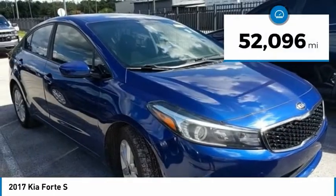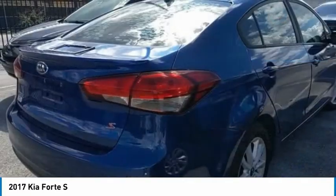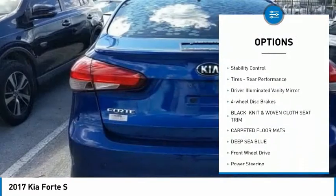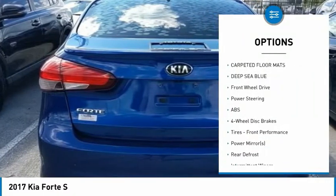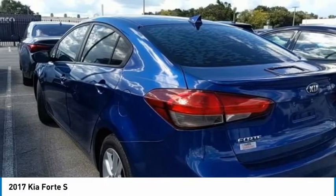This vehicle has less than 55,000 miles. Here are some of this vehicle's great options: tire pressure monitor, heated mirrors, aluminum wheels, rear spoiler, brake assist, traction control, stability control, tires, rear performance, driver-illuminated vanity mirror, and four-wheel disc brakes.